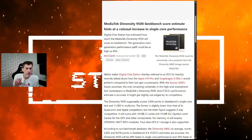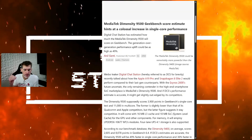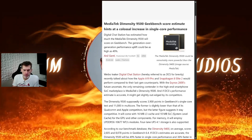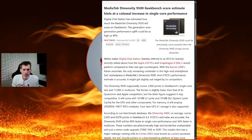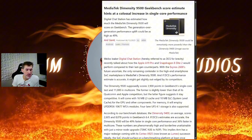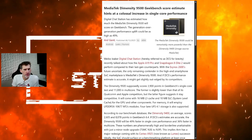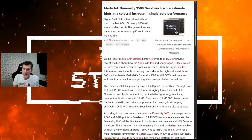The 8 Elite Gen 2 scored 4,000 in single-core, so the Dimensity 9500 at 3,900 is right up there. In multi-core, it scored just over 11,000 points — not as high as the 13,000 with the 8 Elite Gen 2, but it's up there. This would be no slouch.